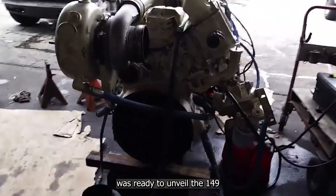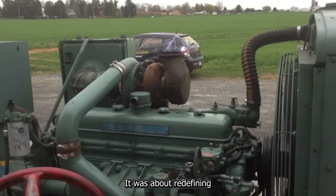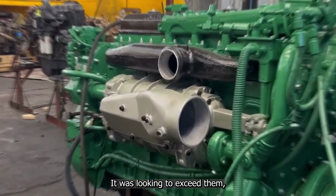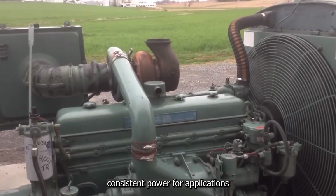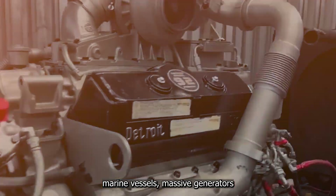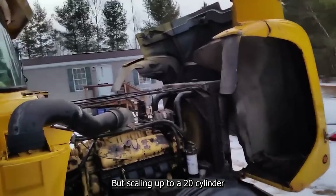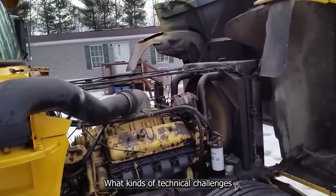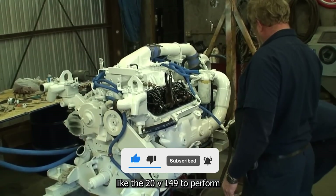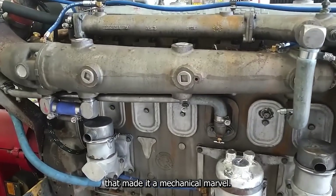By the late 1960s, Detroit Diesel was ready to unveil the 149 Series — a game-changer in the world of industrial engines. This series wasn't just about scaling up; it was about redefining what diesel engines could do. The company wasn't looking to meet demands, it was looking to exceed them, creating engines that delivered consistent power for applications where failure wasn't an option. From the start, the 149 Series was aimed at heavy-duty marine vessels, massive generators, and large-scale industrial machines. But scaling up to a 20-cylinder engine wasn't just ambitious — it was unprecedented.